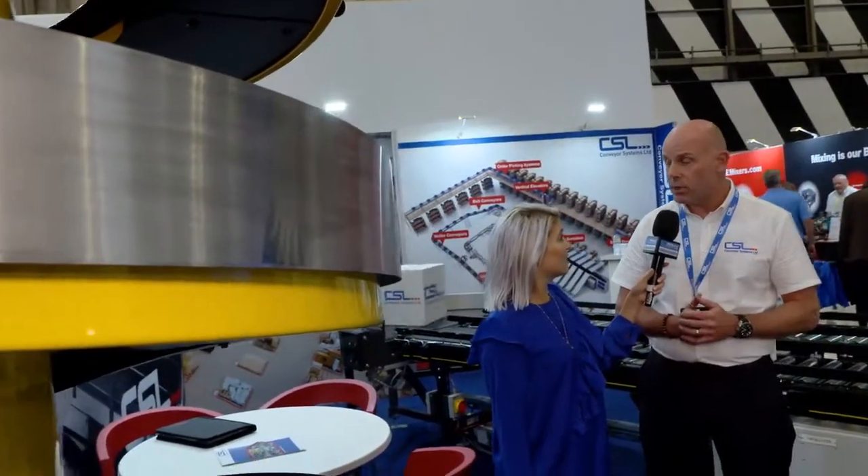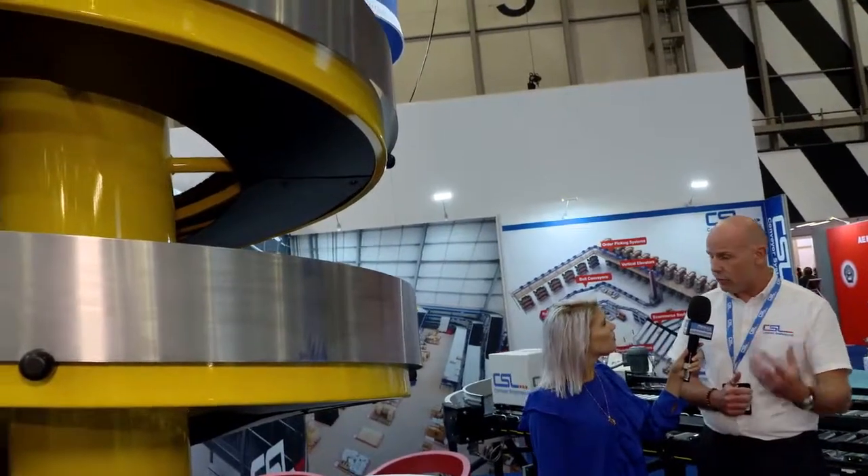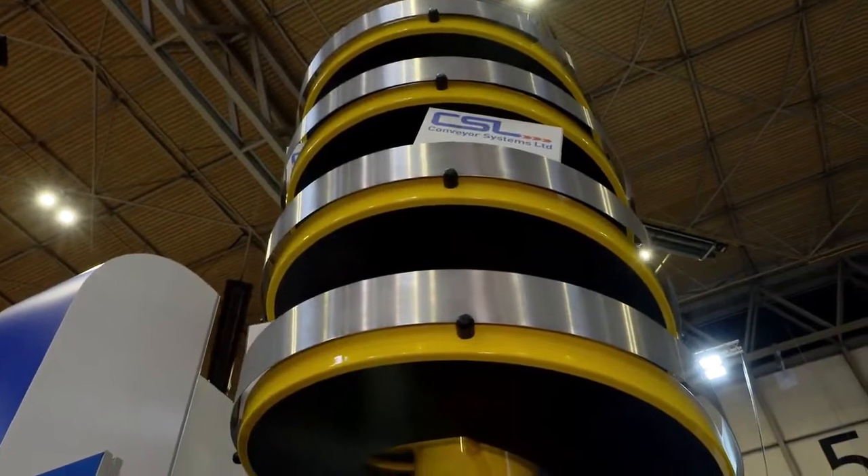Pretty much most things are available on this machine. We don't have really any limitation to height. We can stick it on the side of a mezzanine floor, through the mezzanine floor. So very, very versatile in terms of where it goes.